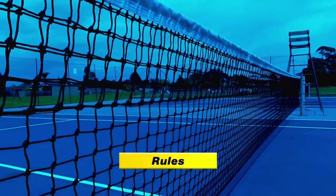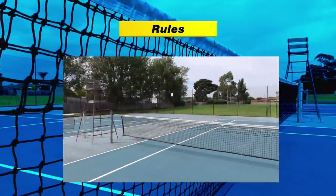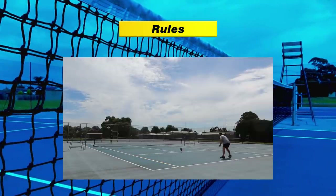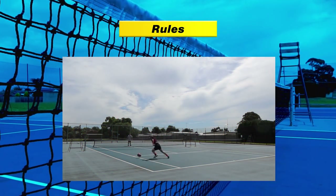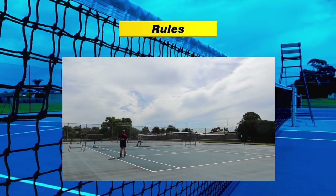Let's quickly breeze through the rules. The game is played on a doubles court. From kickoff, you can serve to any area of the court. You must collect the ball on the first, second or third bounce, otherwise it is a point to your opponent.